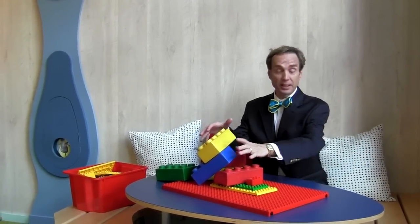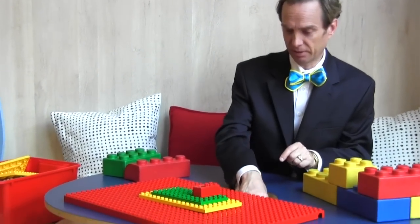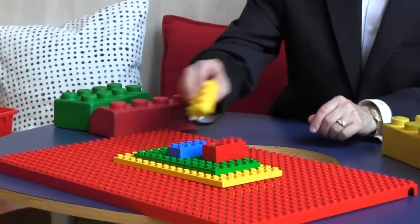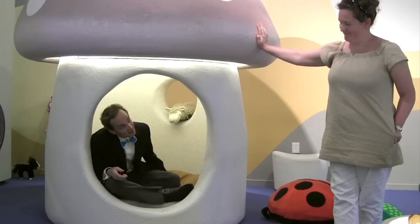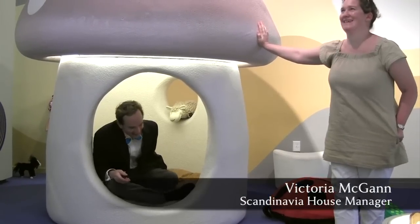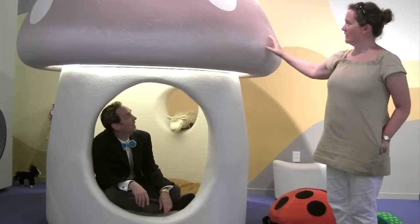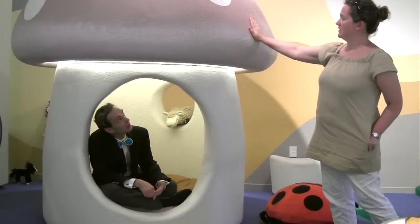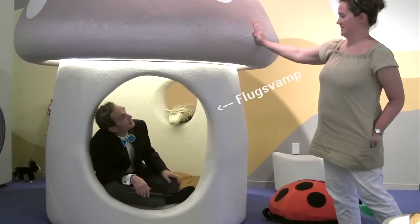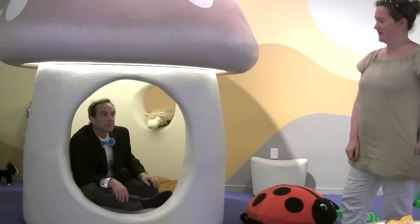Everybody knows Lego — I didn't know that they were actually Danish. There's a secret compartment there. You can pretend you're building a house, a Swedish summer cottage. This is a mushroom house and it's based on a very specific type of Swedish mushroom, which is actually more red generally on top. It is poisonous — highly poisonous. So the children can crawl in and out of the mushroom, but they cannot chew on it.